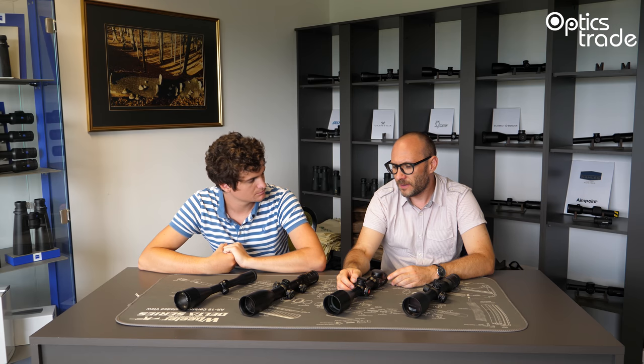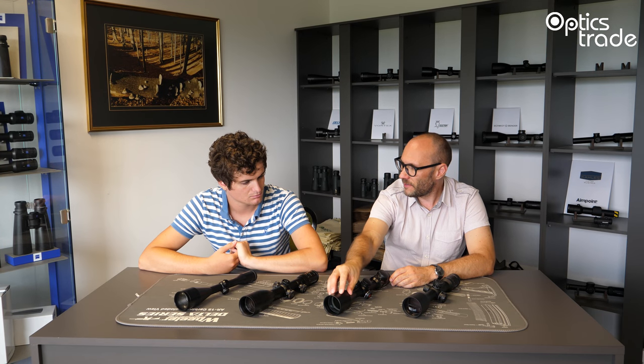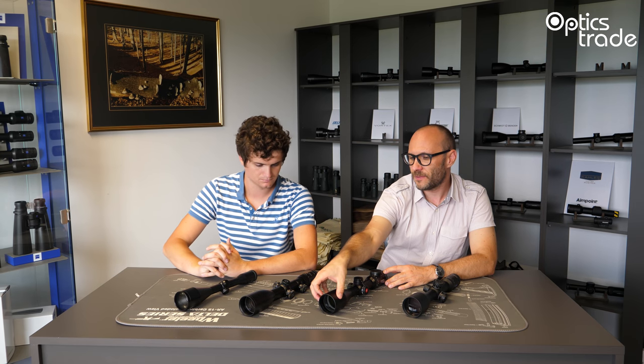So, low-light riflescopes — what are the individual characteristics that define them? We list products into this category if they feature at least the following setup. So, 50 or 56mm objective lens — this is definitely one feature because the bigger the objective lens, the better the light-gathering capabilities. High quality of optics — we categorize optics based on our experience which are suitable for low-light and which are not, because you have scopes with a 56mm objective lens but the quality is not high enough that we would consider them suitable for low-light use.